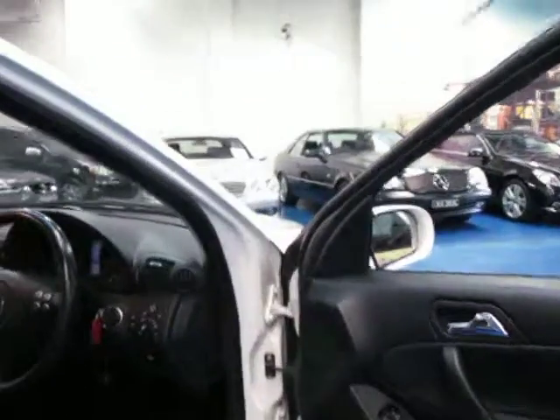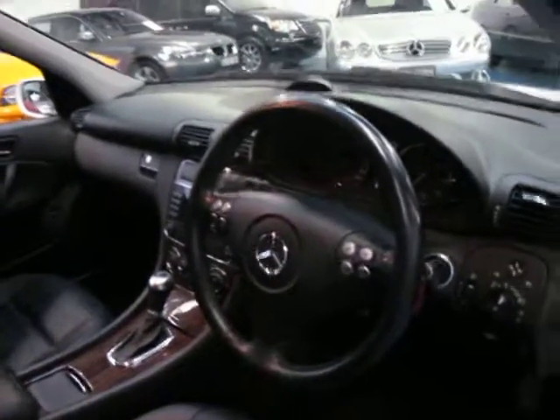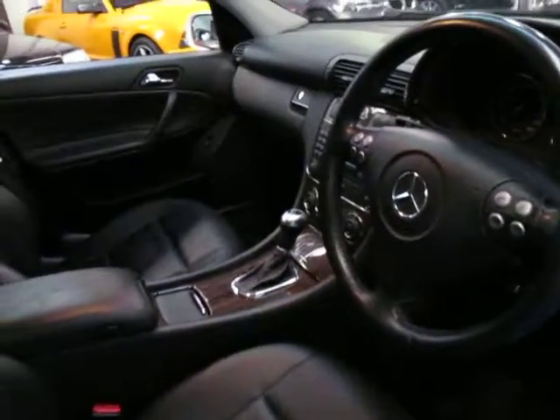It also has automatic windscreen wipers and automatic headlights. This car has travelled 122,000 kilometres, yet it has a very, very good service history, and as I did say earlier it does drive beautifully.